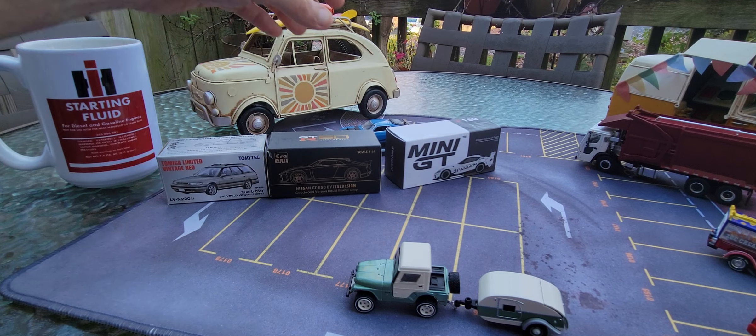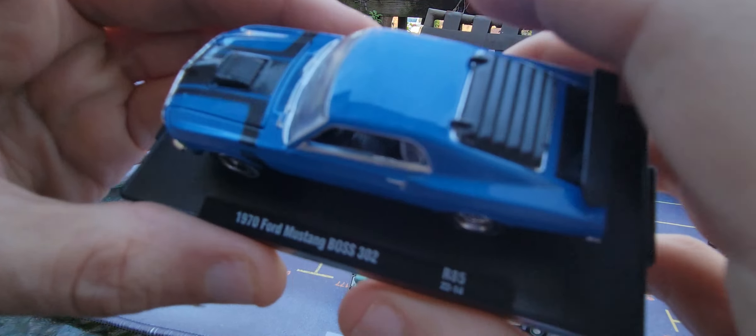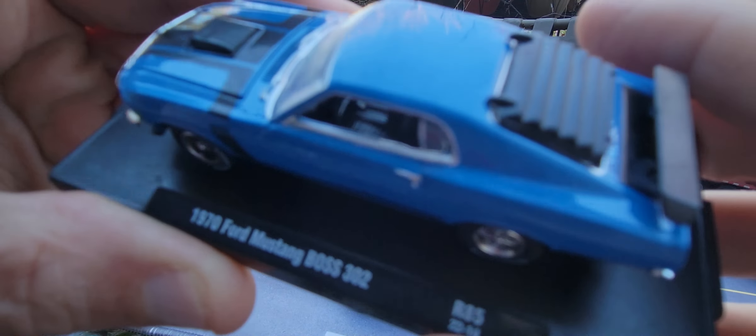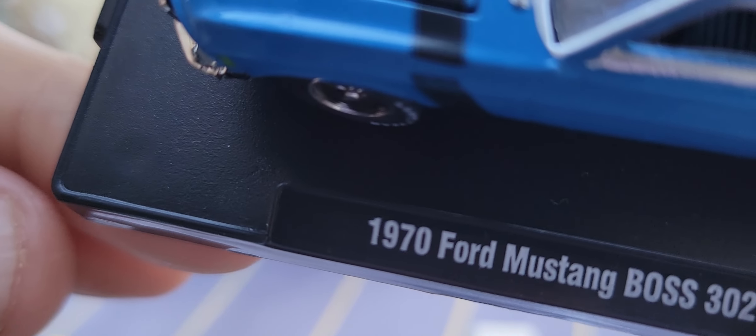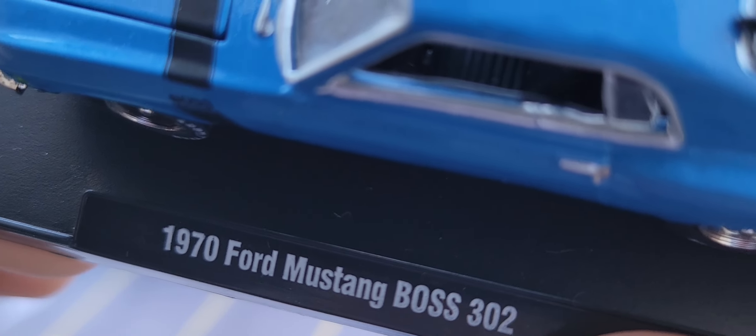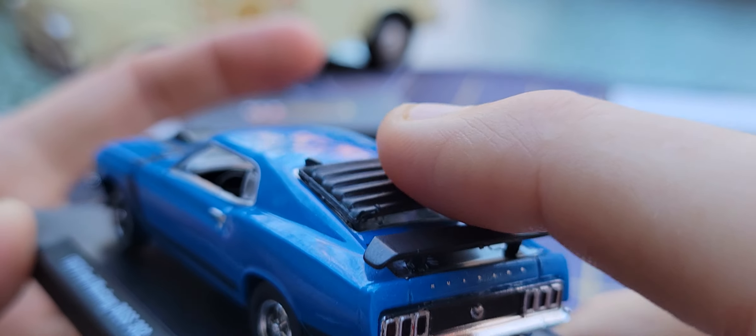This is the one I showed you the other day — the M2. Let me zoom in: that's the 1970 Ford Mustang Boss 302. Look at those louvers on the back. Absolutely phenomenal.